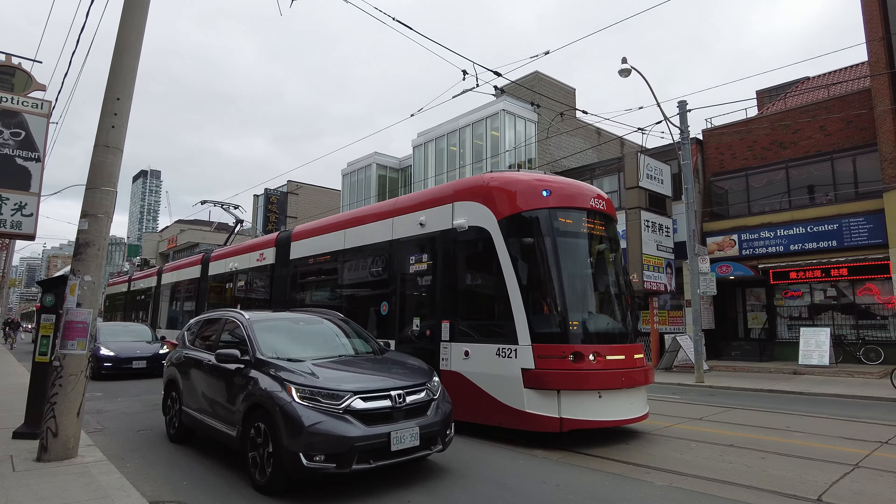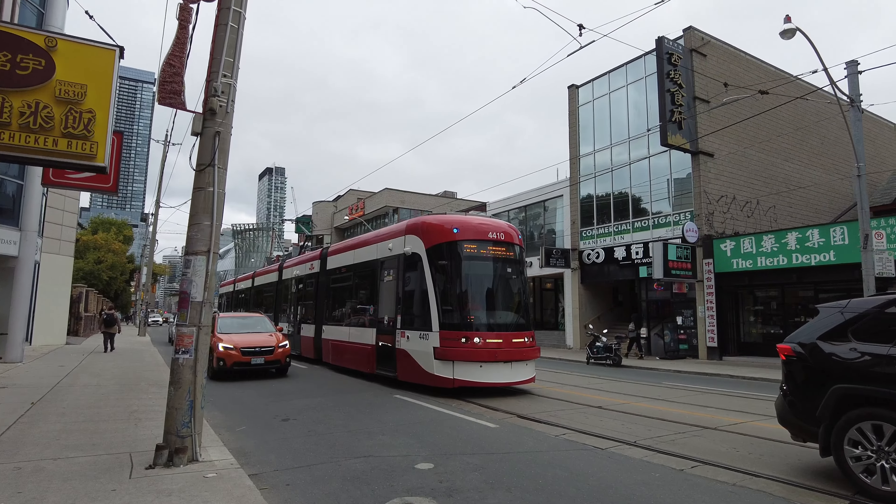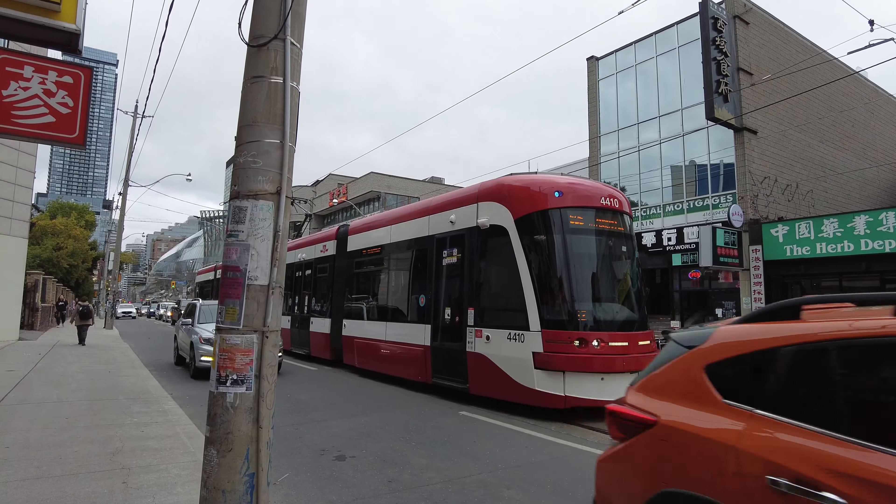There's a 506 Carlton streetcar that's made its way down to Dundas. That entire streetcar line is a mess right now — it runs mostly along College, Carlton, and Gerrard, which is just to the north of here, but it's currently zigzagging all over the place. And there's a 505 Dundas streetcar behind it, and that one is only going as far as Lansdowne. I'm not sure if the streetcars have returned all the way to Dundas West or not.